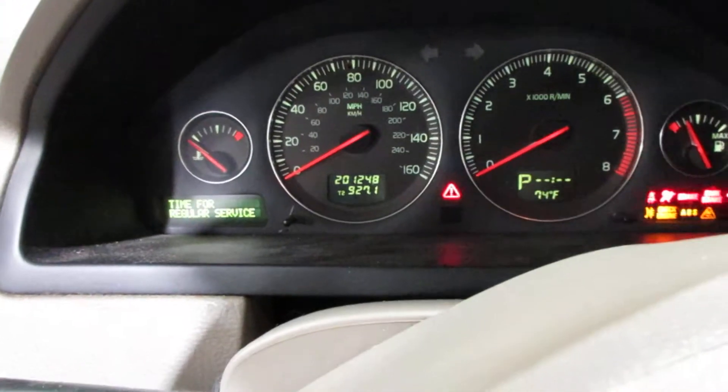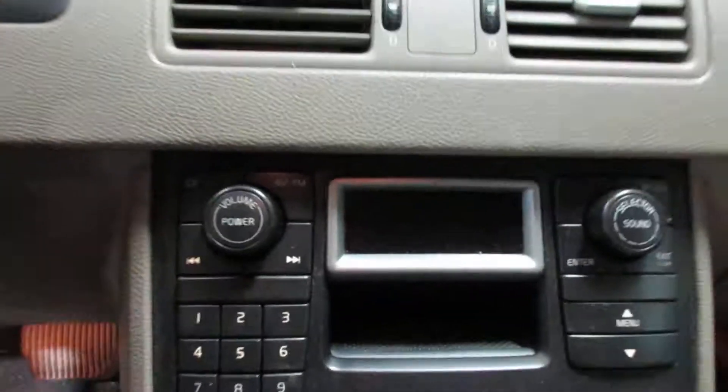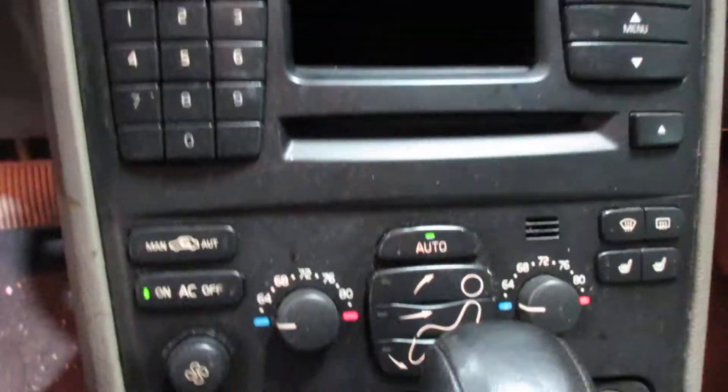The vehicle currently has 201,248 miles on the motor. Got a nice radio display there, temperature controls, and heated seats.